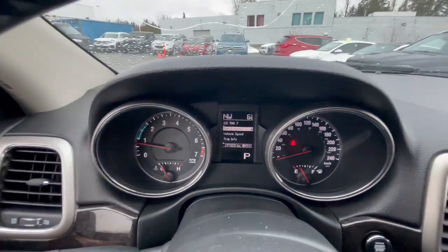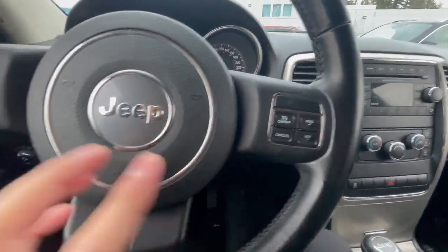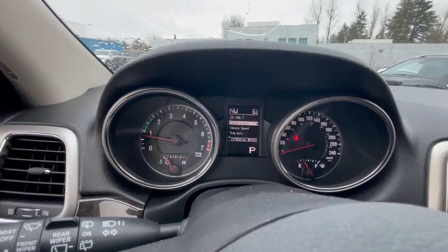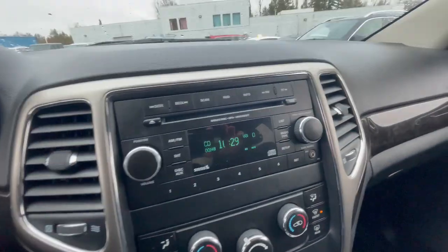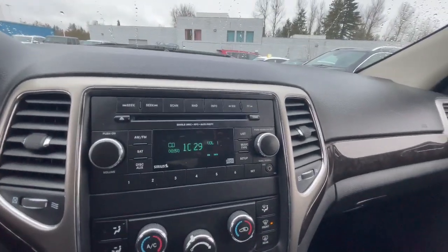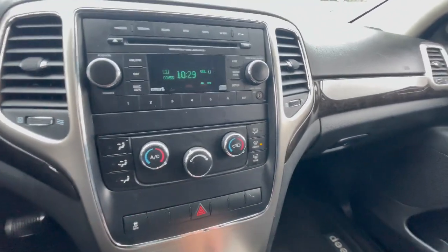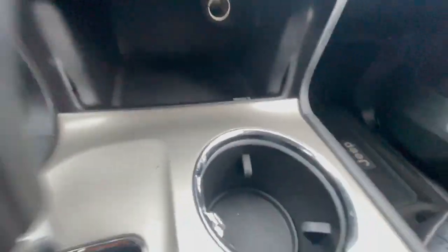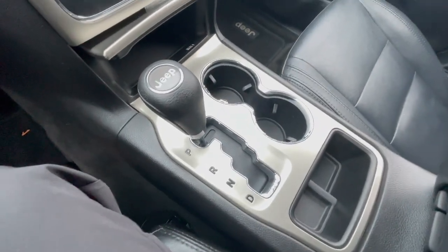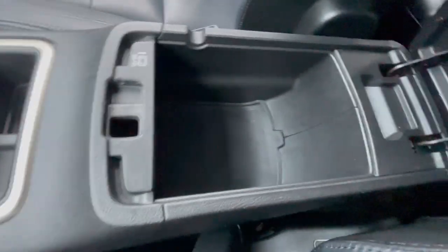Nice-looking gauges. Leatherette steering wheel with cruise control settings on the right side, and settings for the screen. Wiper controls here as well. It is push-start and does have a touchscreen with an aux cord. Climate control settings, track and turn button, storage compartment — pretty deep for phones. Your 12-volt outlet, five-speed automatic transmission, two cup holders, and more storage compartment here as well.